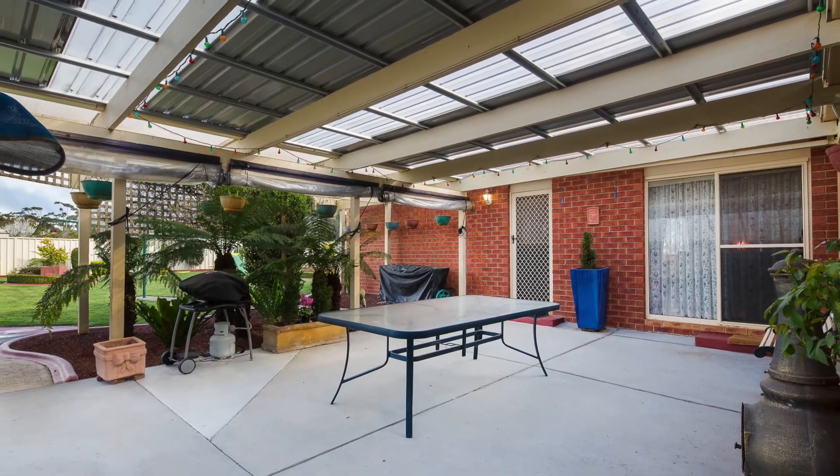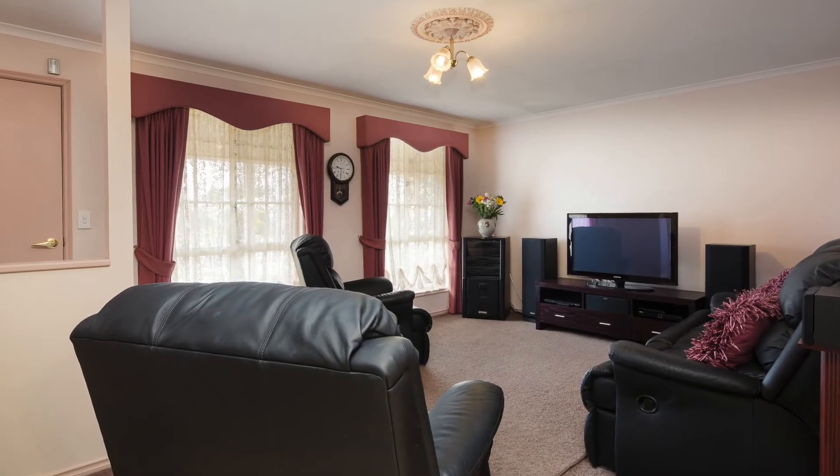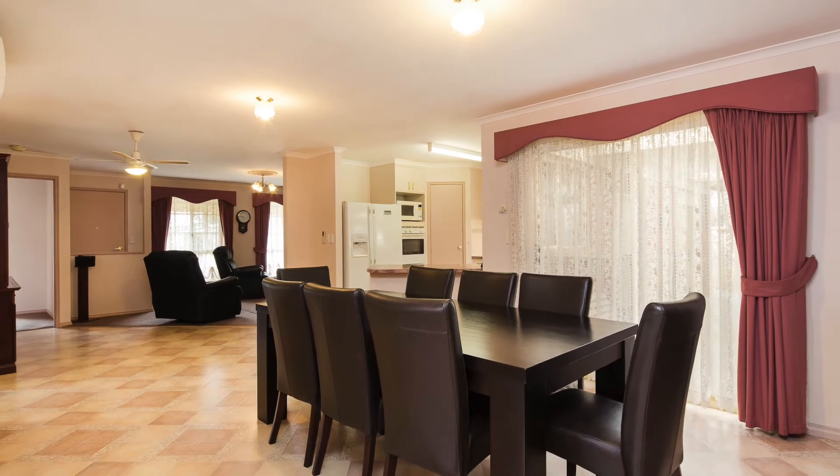On entering this inviting residence, you will notice a spacious living area which opens generously to the dining and kitchen, creating a huge area to entertain guests and family.